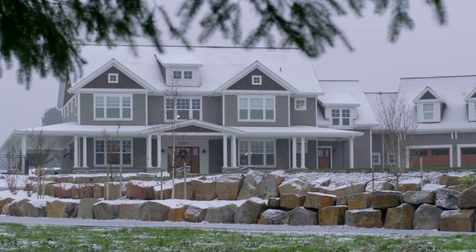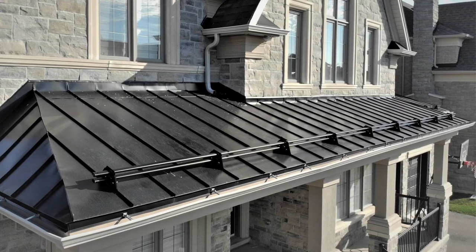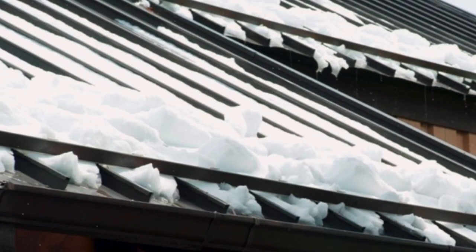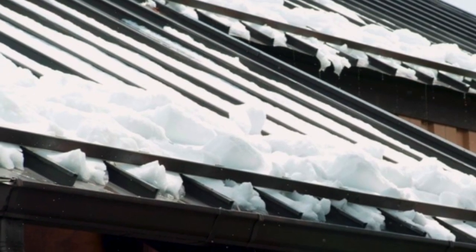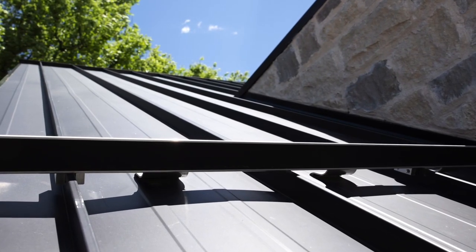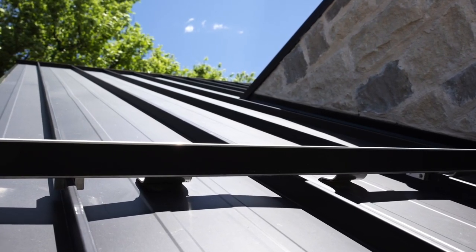If your region gets snow and ice, your metal roof should be outfitted with a good snow guard system. Metal naturally sheds snow and ice while helping prevent ice damming and has the strength to support heavy snow loads. But snow guard systems are essential for good safety and protection.